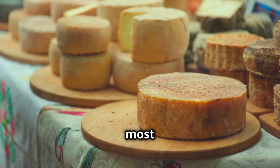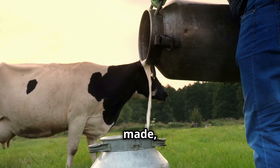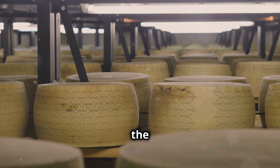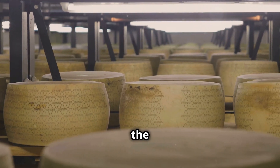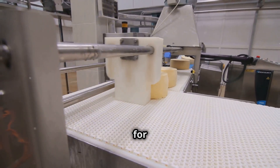Cheese — one of the world's most beloved foods. But how exactly is this delicious treat made from the farm to your plate? In today's video, we'll uncover the secrets behind cheese production, the role of fermentation, and how factories scale up to meet the world's demand for cheese.